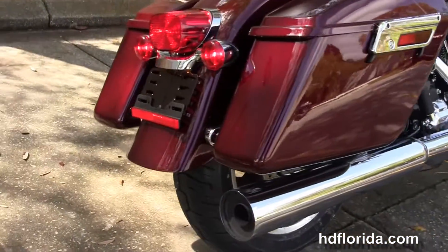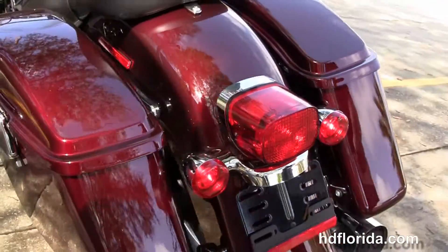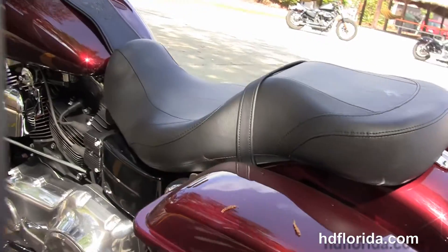It's got the brushed chrome covers, the chrome 2-to-1 exhaust, and the hard-locking detachable saddlebags. It's got a 2-up seat, chrome and leather tank trim, and the pull-back bars.